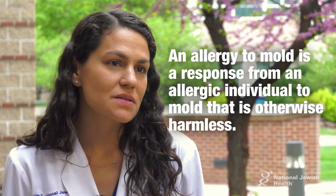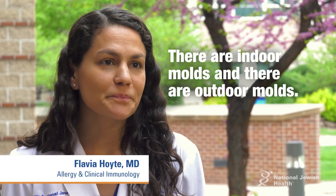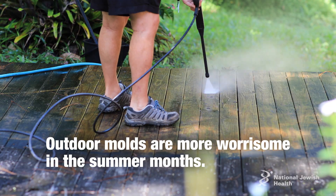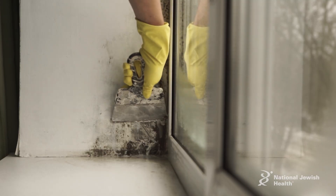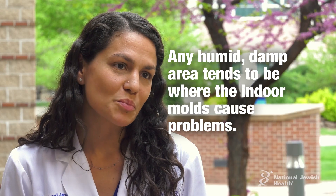An allergy to mold is a response from an allergic individual to mold that is otherwise harmless. Generally there are indoor molds and there are outdoor molds. Outdoor molds tend to be more worrisome in hot summer months. Indoor molds thrive in any humid, damp area, and that tends to be where indoor molds cause problems.